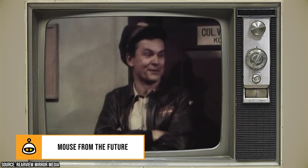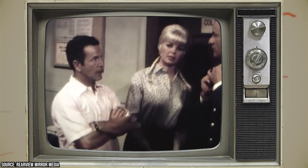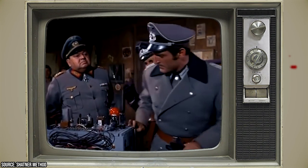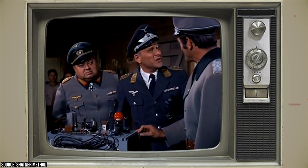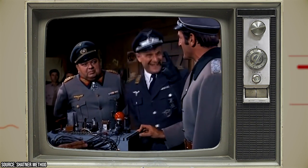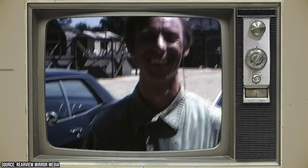Mouse from the Future — The Perils of Historical Inaccuracy: In a show set in the 1940s, it's jarring to hear characters discussing a certain speedy Mexican mouse who didn't make his debut until the 1950s. Yet in Hogan's Heroes, Speedy Gonzales is a topic of conversation on more than one occasion. While most viewers probably wouldn't notice the anachronism, for those with a keen eye for detail, it's enough to raise an eyebrow.